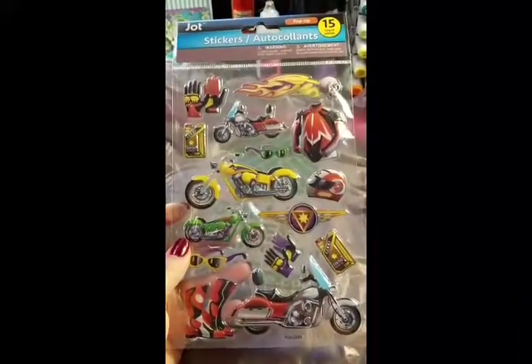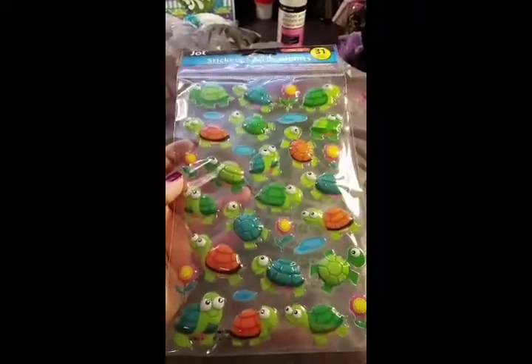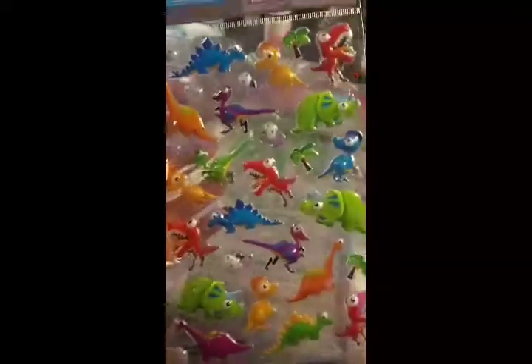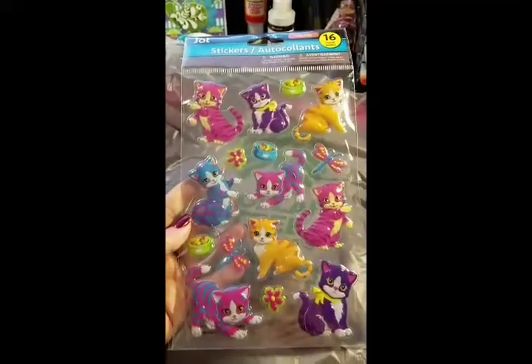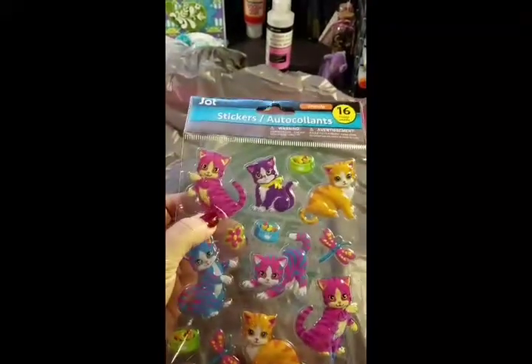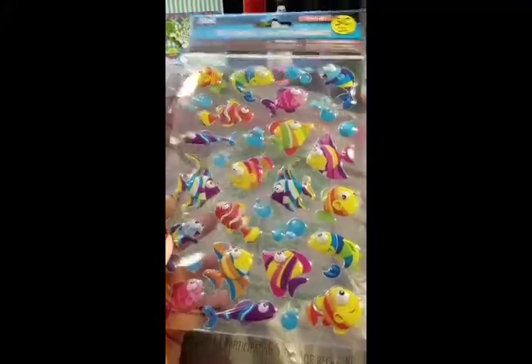I don't have a lot of boy things, so when I do find something I like for boys, I grab it. The turtles — I thought they were so cute. I love the way they look and I think they'd look so cute on cards and stuff. The dinosaurs with the dinosaur egg, so cute. I love them. These were one of my favorites because I love kitty cats so much — look at how cute. And some fish, because I don't have any fish stickers.